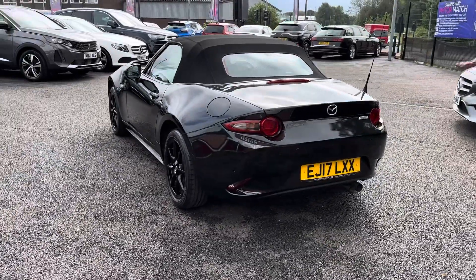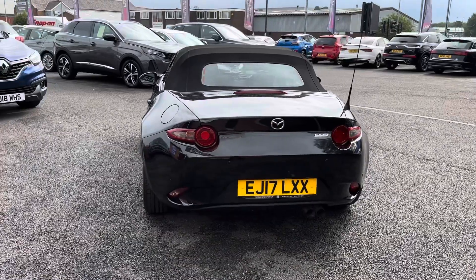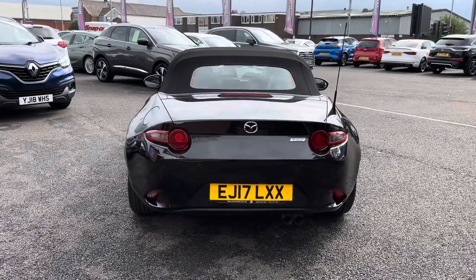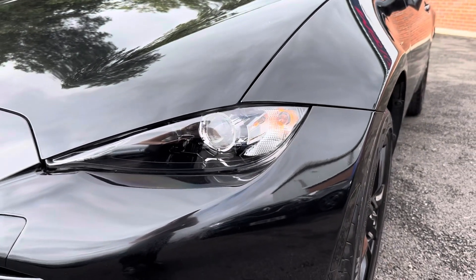Ideal as a two-seater sports car, it is perfect as a nippy city drive, well equipped for those summer months. You do also have top features including rear sensors and stylish LED headlights.